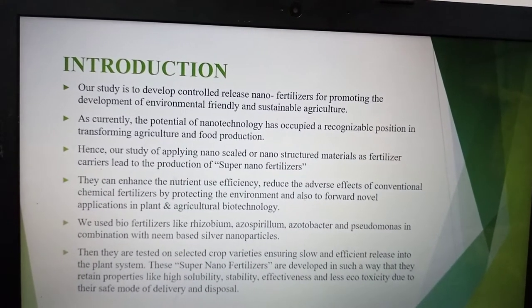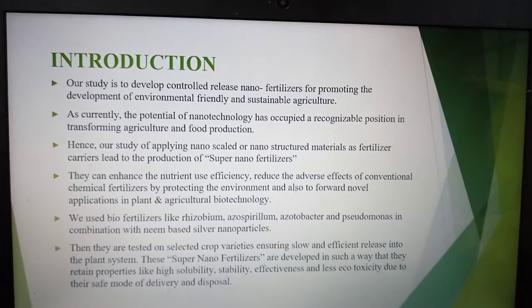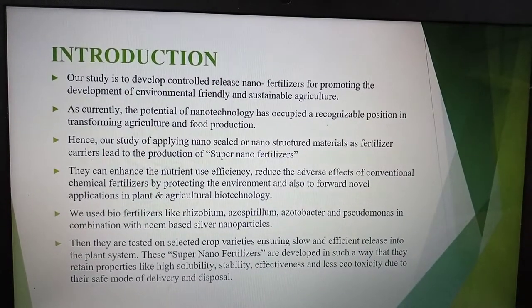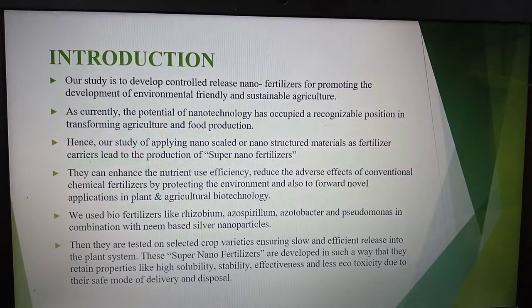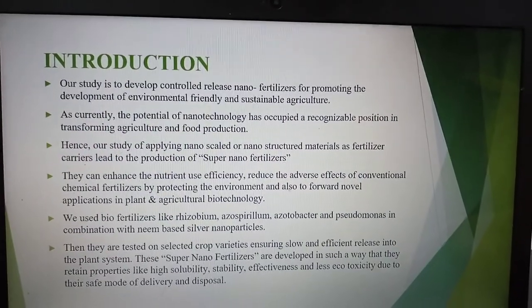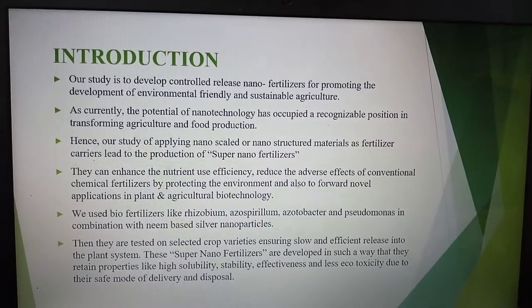We used bio-fertilizers like Rhizobium, Azospirillum, Azotobacter, and Pseudomonas in combination with neem-based silver nanoparticles. These were tested on selected crop varieties of the Fabaceae family, ensuring slow and efficient release into the plant system. They are developed to retain properties like high solubility, stability, effectiveness, and low ecotoxicity.